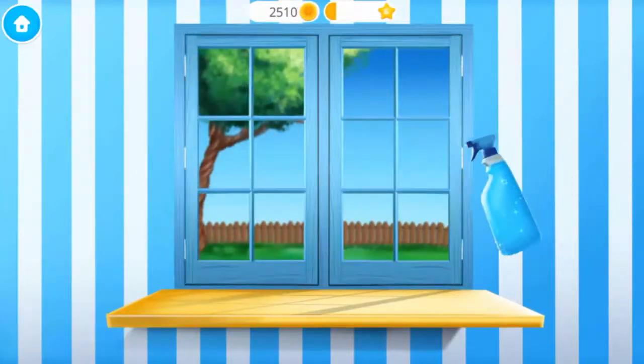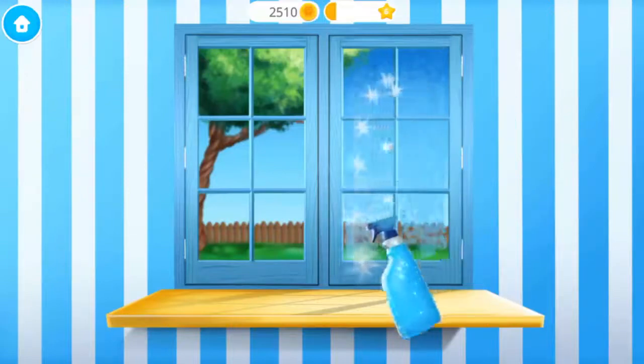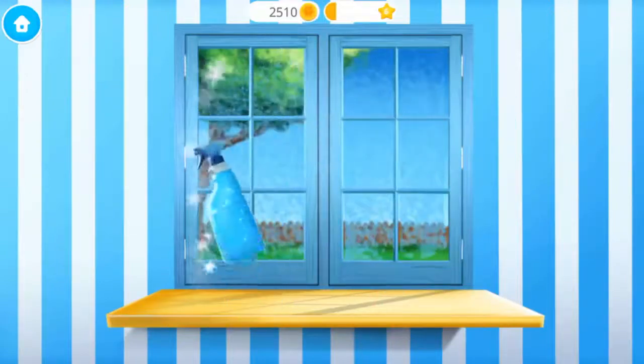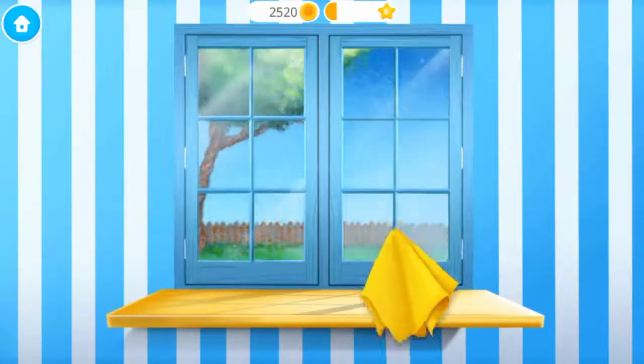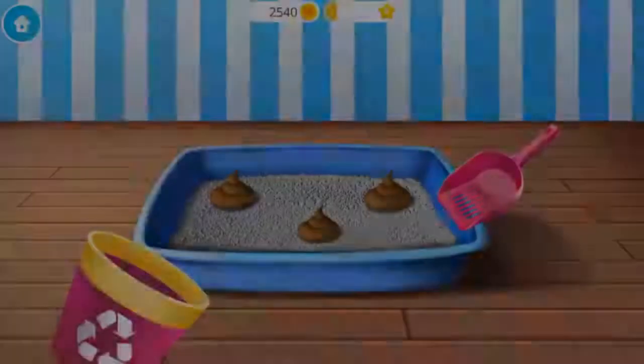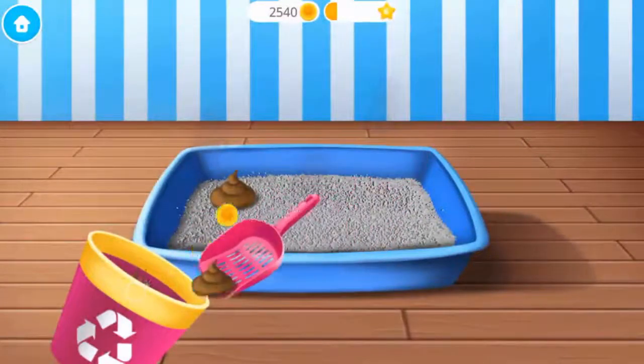Let's make this window shiny! Polish it! Eww! Clean this litter box, please!